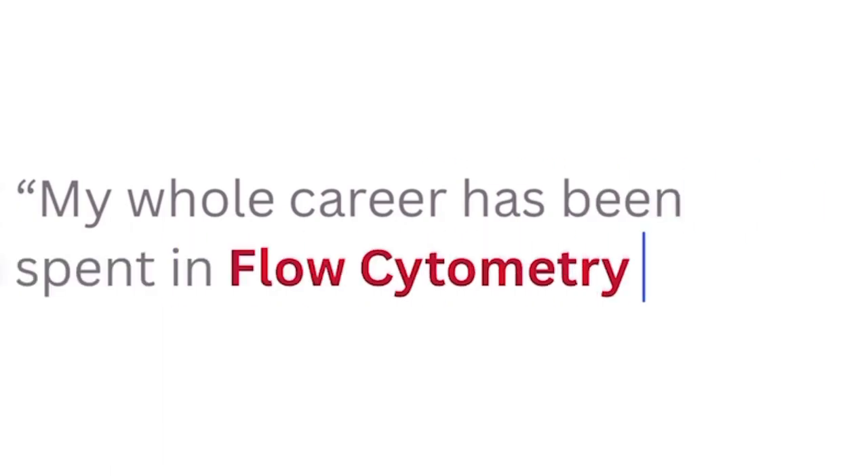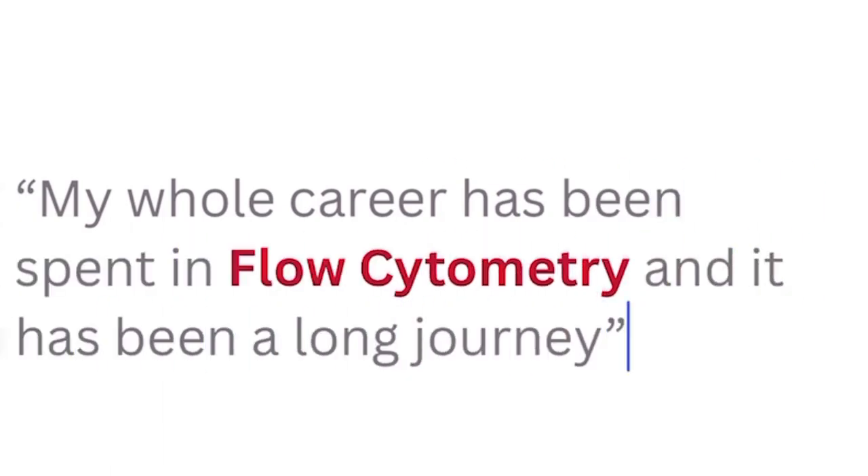I've been manager here for just over 20 years, but my whole career has been spent in flow cytometry. I did my PhD developing flow cytometry techniques to detect bacteria in food, and flow cytometry has been the continuous vein as a postdoc, then in industry, and then back into the university sector.